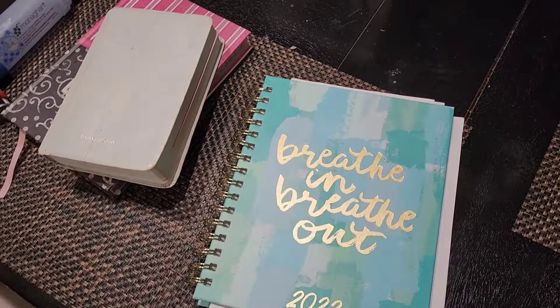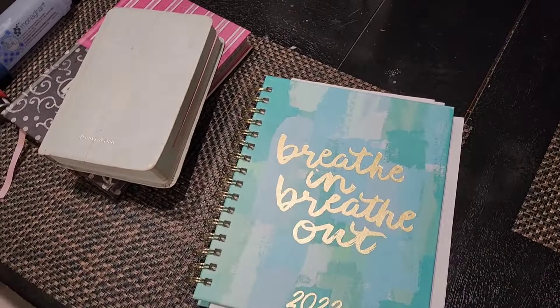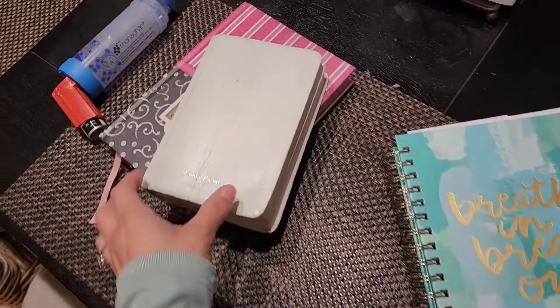Every morning I've been journaling, just writing little notes on my planner. I've also been reading my Bible. These are my notebooks for all of my YouTube videos — I need to read this again, I need to get better at YouTubing. And I've been using my inhaler.